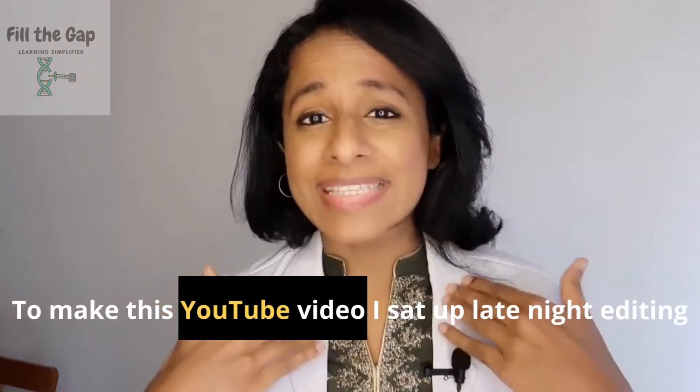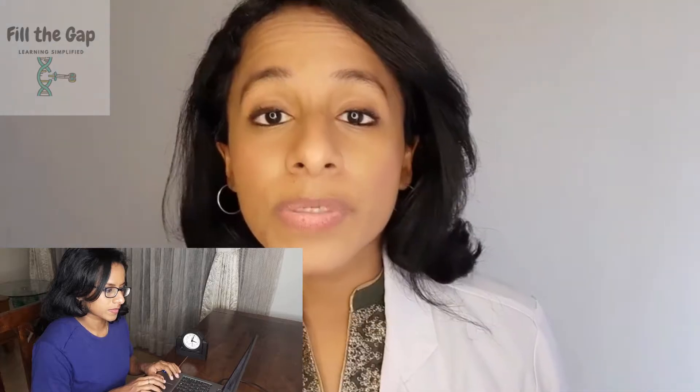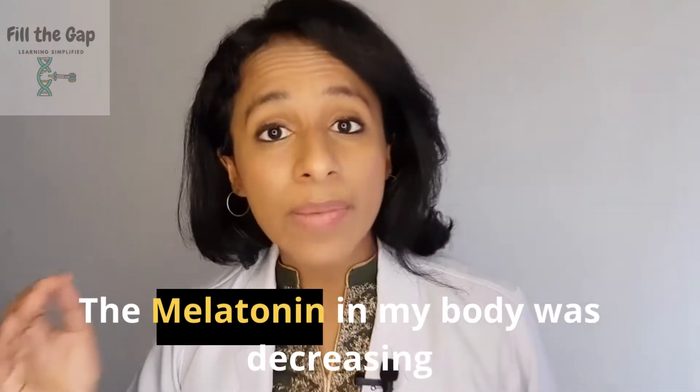To make this YouTube video, I sat up late night editing and curating ideas. But what I did not realize was that the melatonin in my body was decreasing. The surprising reason why we are asked to avoid using electronic devices close to bedtime is because melatonin production decreases when our eyes are exposed to blue wavelength light from these devices.